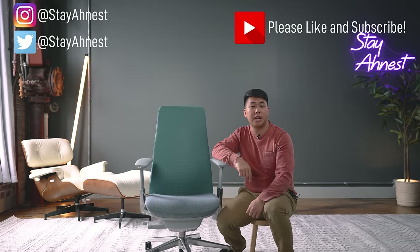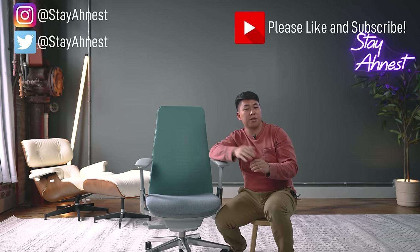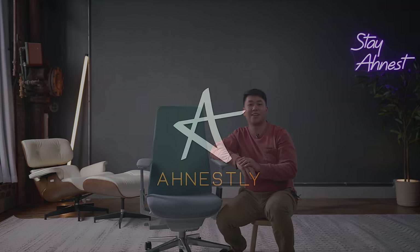If you like the Fern, links will be down below — please use them as it helps this channel a lot. Like, subscribe, and comment down below if you haven't already for the algorithm. Until next time, stay safe, and as always, stay honest.